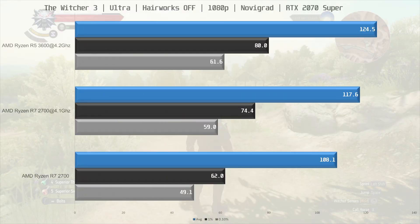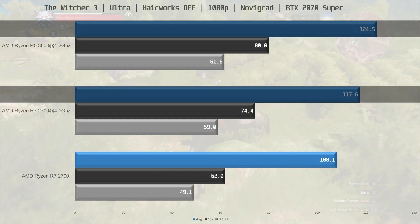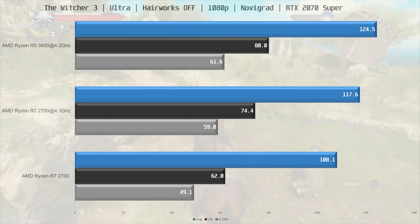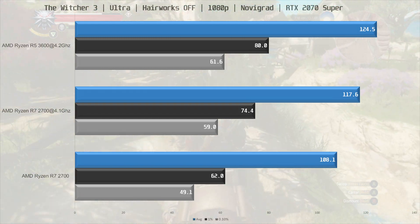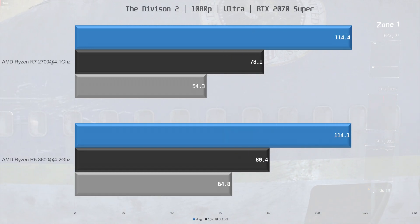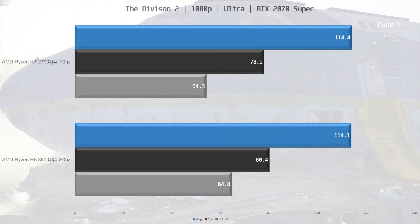Now let's move on to The Division 2. Here we go for a ride through Novigrad, and the 3600 takes a more pronounced lead — about 6% for the average fps. Looking at the frame times though, they are very similar.